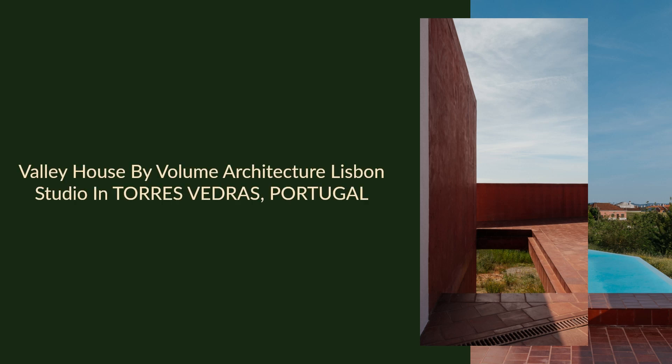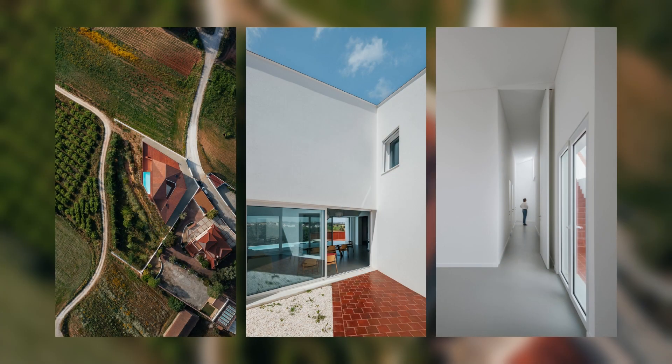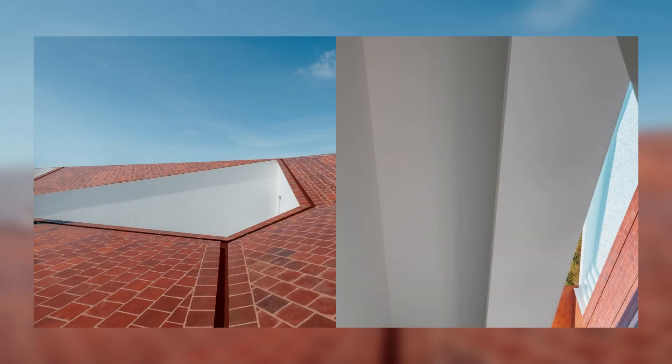Valley House by Volume Architecture Lisbon Studio in Torres Vedras, Portugal. The house is located at the highest elevation, providing a privileged view over the valley.